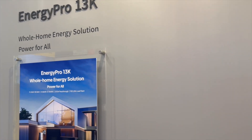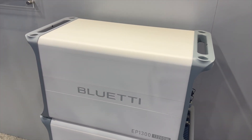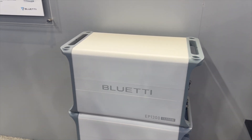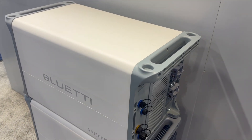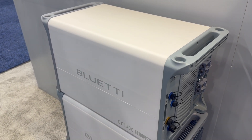Here's another product: the Energy Pro 13K, coming out in a couple of months. This is brand new from Blue Eddy. Kenneth is here to tell us what's different about this compared to other power stations or solutions out there.